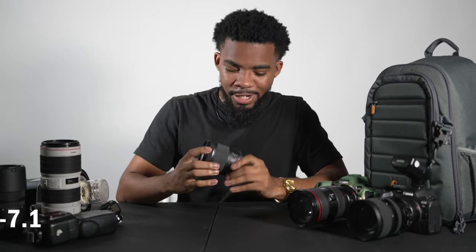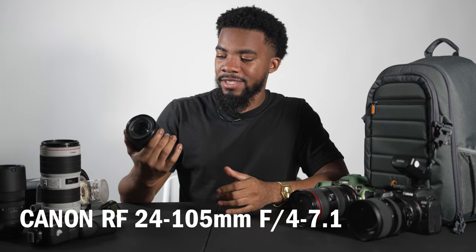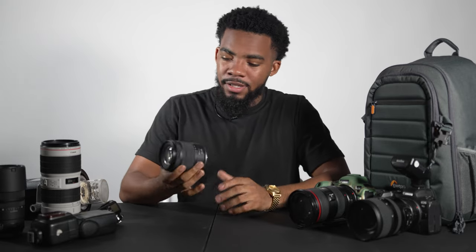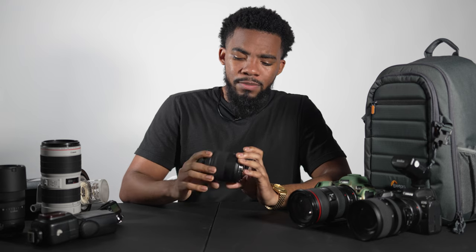My next essential — some of you guys are going to roast me in the comments — I do have a 24-105mm. This is the original kit lens that comes in RF. It's durable; I dropped this off a skyscraper and it's going to survive. I always keep this in my bag and use it as my studio lens. It's super efficient and does everything I need it to do.